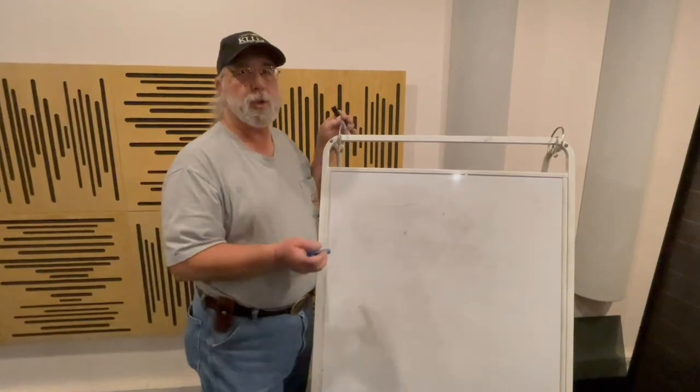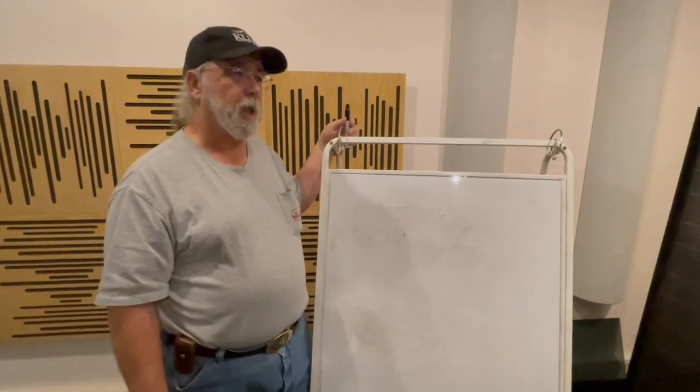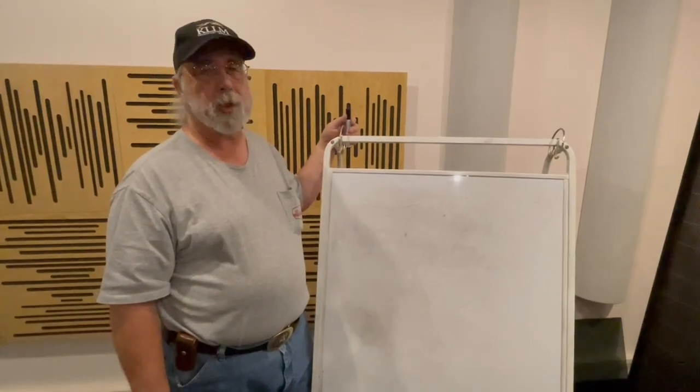Don't be ashamed to start with the simple question 'how loud is loud?' to get a reference for the sort of power you might need. Then get into questions about the quality of the power amplification you're considering in relation to the speakers you wish to use.